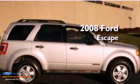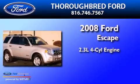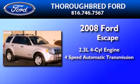This is a 2008 Ford Escape. It features a 2.3-liter, four-cylinder engine and a four-speed automatic transmission.